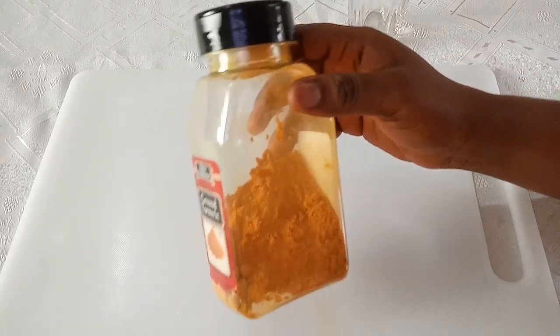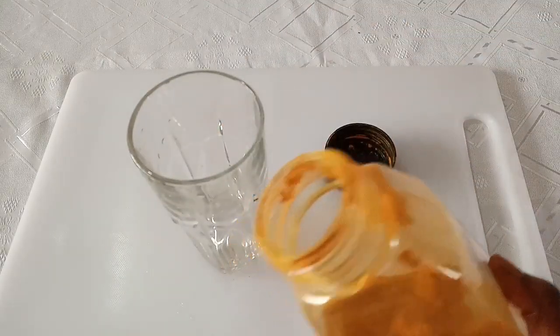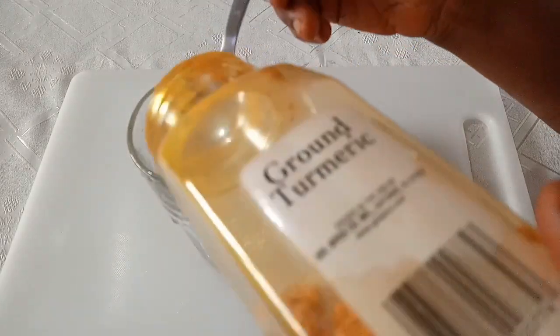So this is very mandatory. For one full glass cup like this, you have to add one full tablespoon of your turmeric.